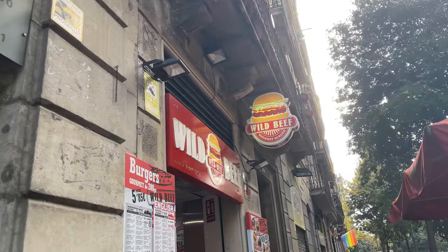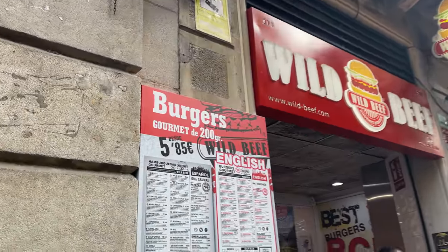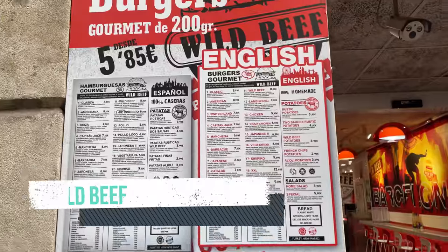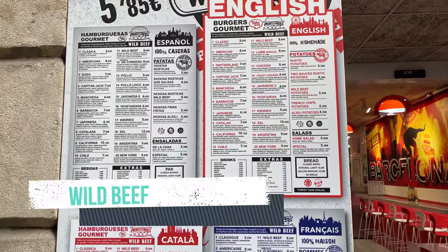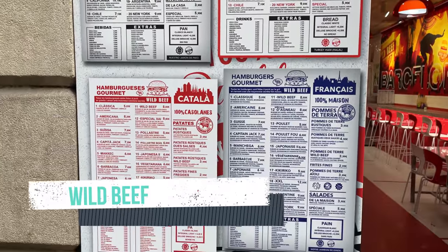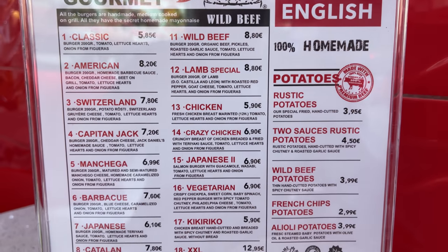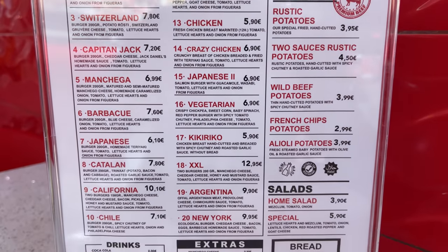Here we are — Wild Beef. I'm going to have a quick look at this menu. I'm loving the seating options. Sat inside, had a look at the menu. They've actually got quite a lot on this menu. Looking at other people's food, the burgers are really, really big as well. What you need to do is go up and you order. They give you a receipt with a number on it, and when the food is ready it will get called out.